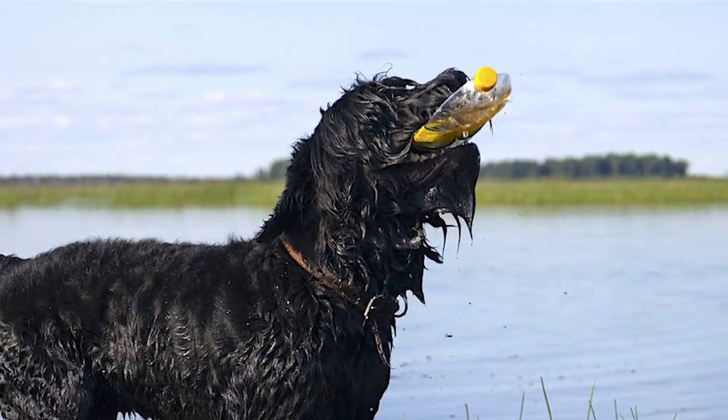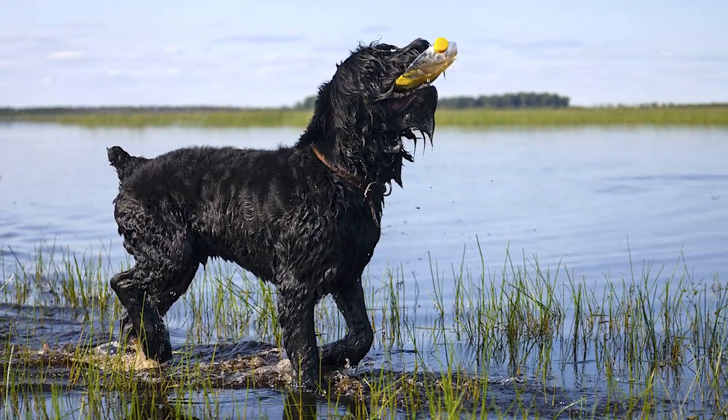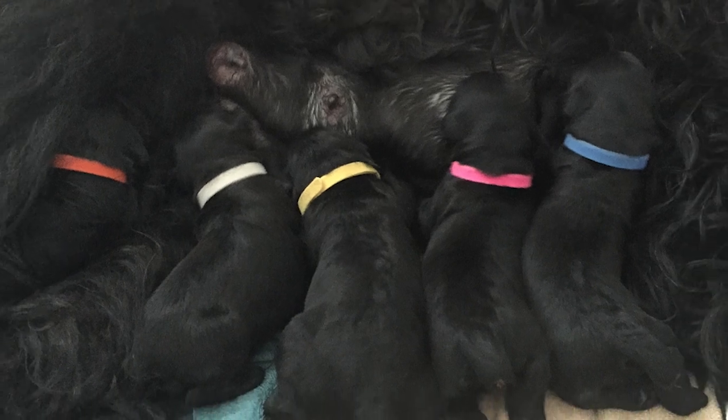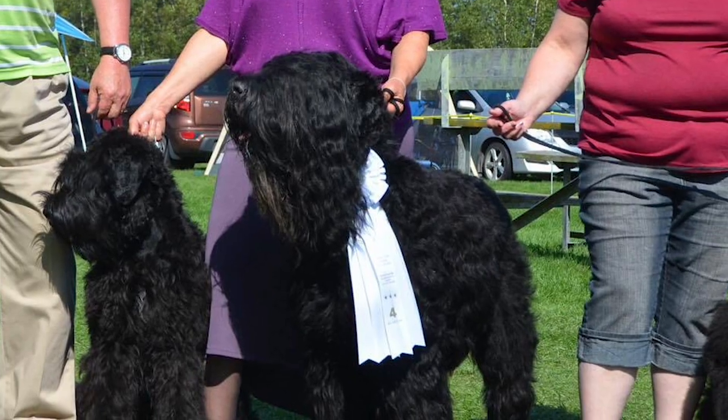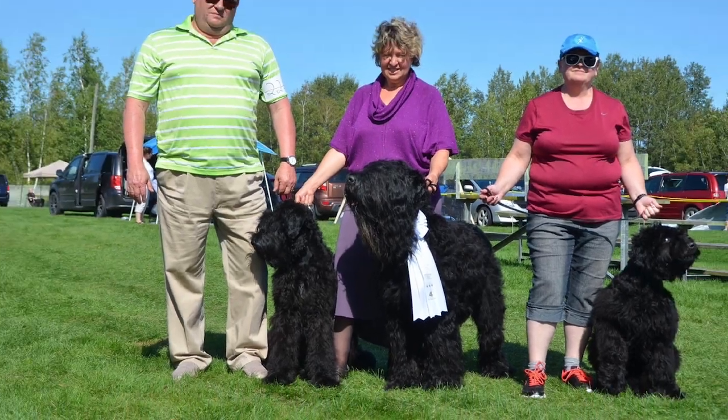Health: Life expectancy for the BRT is 10 to 12 years, but some members of the breed have been known to live much longer. A generally healthy breed, some possible health concerns can include hip and elbow dysplasia, hyperuricosuria, juvenile laryngeal paralysis, allergies, and a few minor disorders related to bones, heart, and eyes.